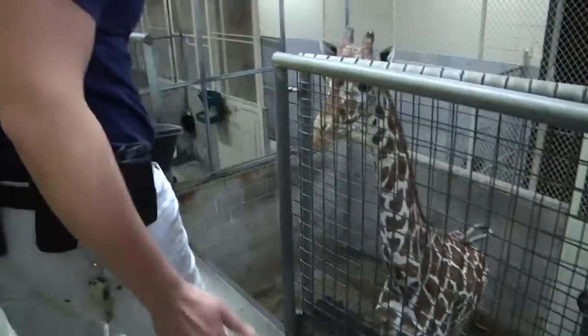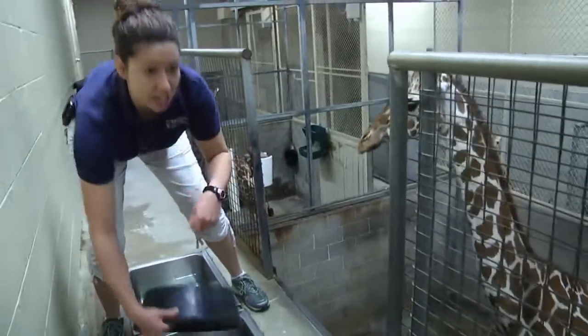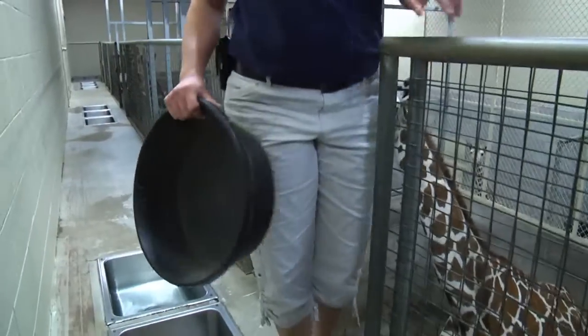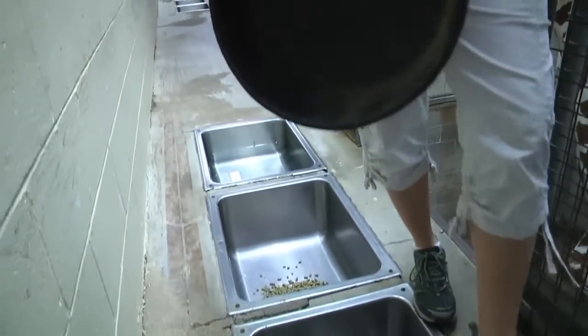Well, these guys look hungry, so let's feed one. This is Chrissy, and we're going to feed Chrissy her grain. These are actually like kitchen sinks here — they get their water and their grain in their kitchen sink. So everything but the kitchen sink is basically what they get.